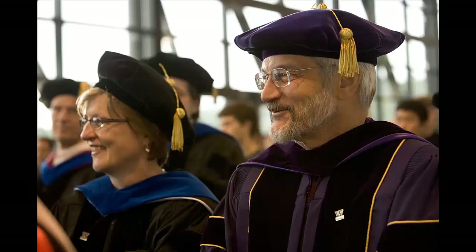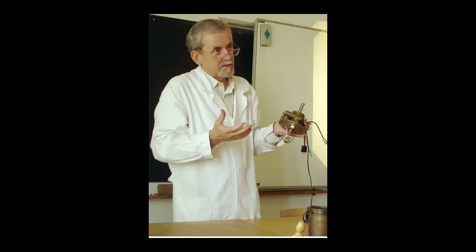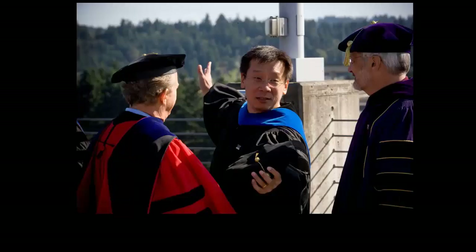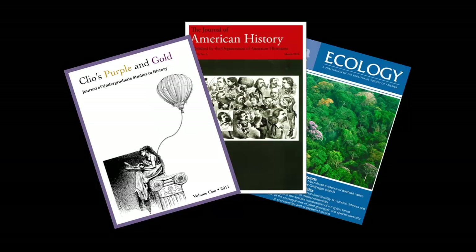Scholarly journals enable scholars — experts in a particular academic field — to communicate their research with other experts by publishing articles. It also allows them to stay current by reading about other scholars' work. Consequently, scholarly journals create a community of experts who are all participating in a kind of conversation in that academic field. Rather than a face-to-face conversation, this is a formal conversation, which takes place over months and years through these scholarly articles.